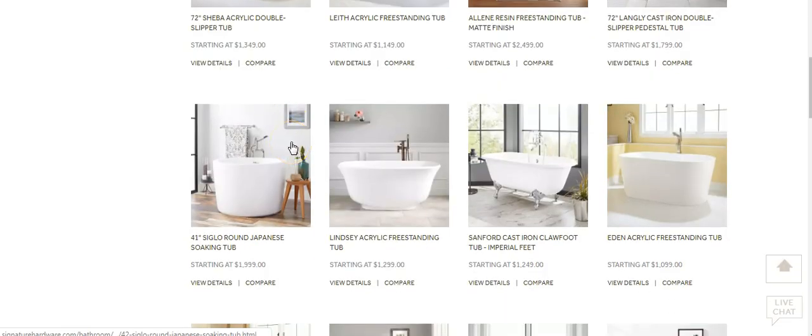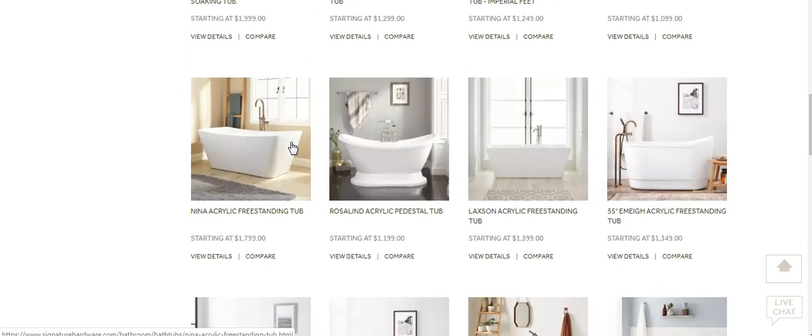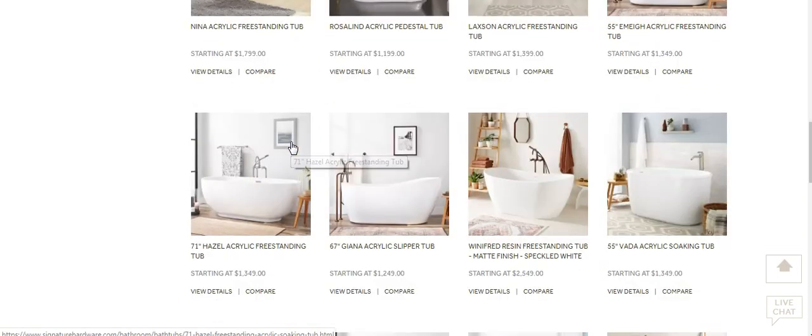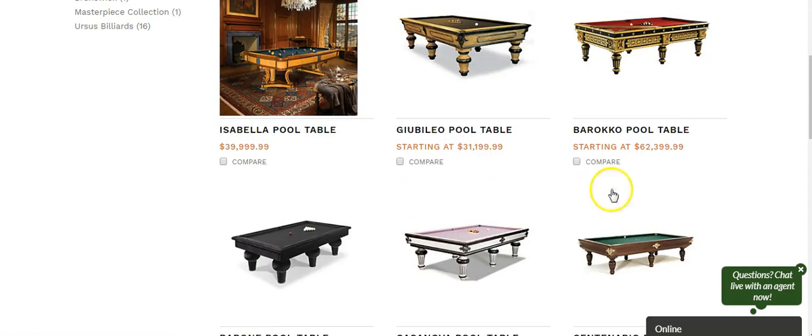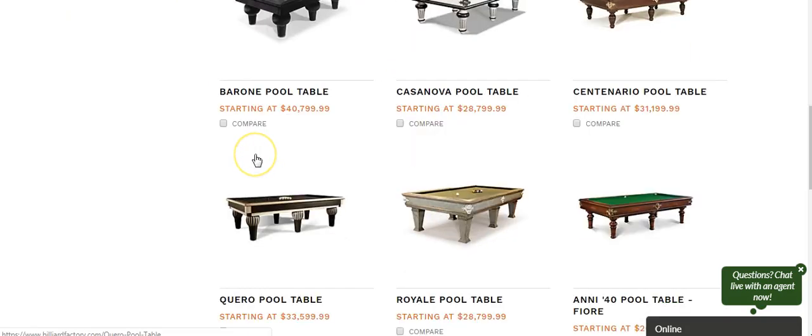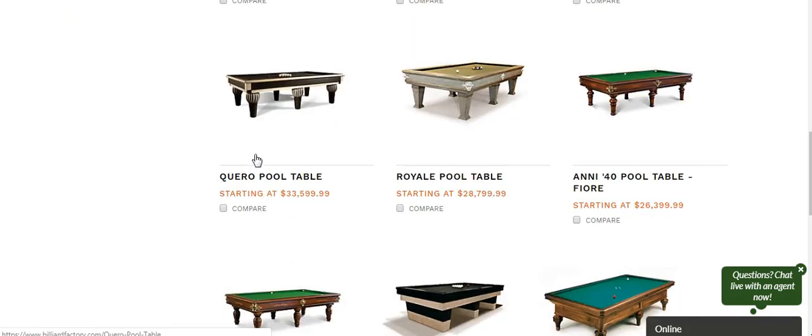If you want to sell tubs, we can get it for you. Toilets, vanities — anything that you want, we can get. I want to show you this: there are people selling stuff like this online. There are actually people selling $62,000 items. People who really know the market and know how to market to high-end clients are making that kind of money.